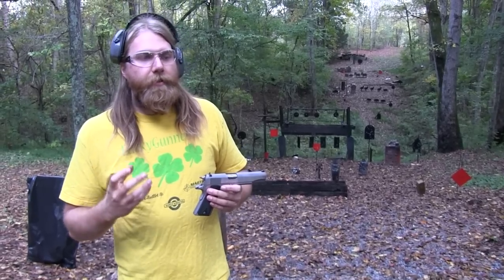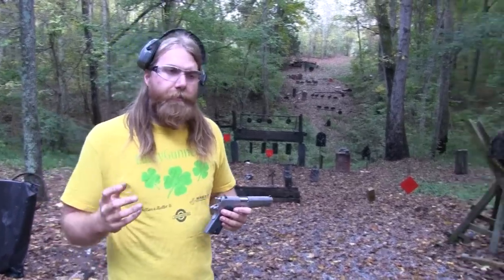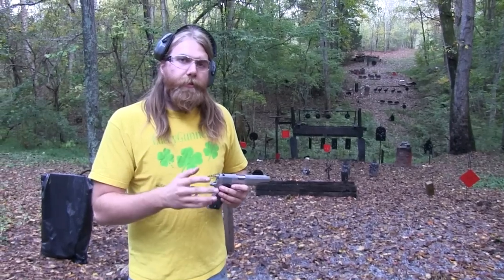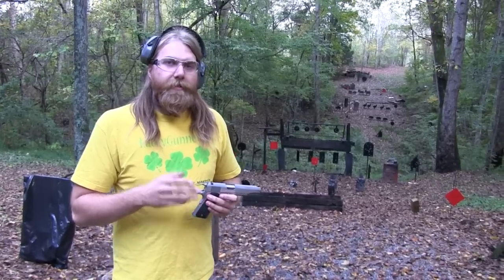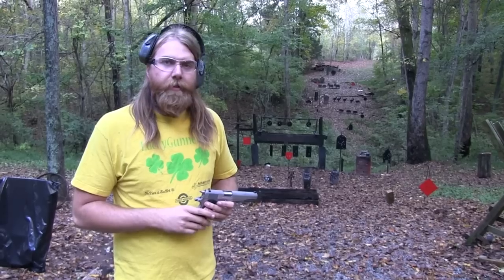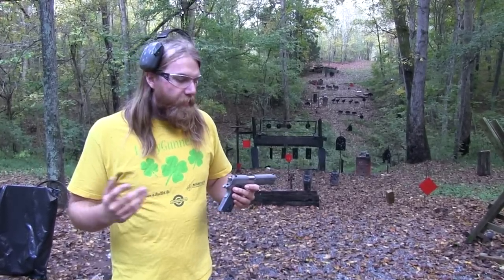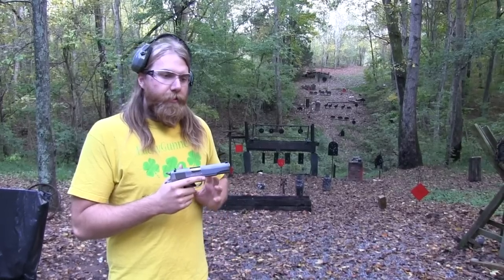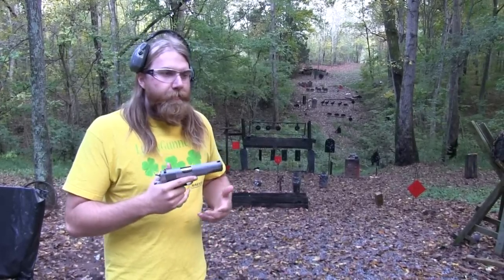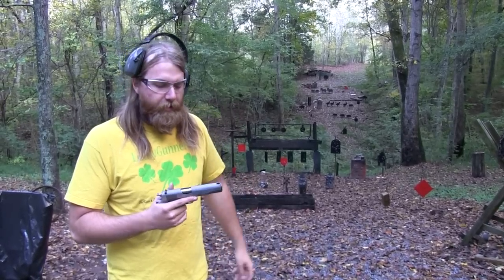Once you get it into your head that the 9mm is underpowered and you're in a situation using it to protect your life — military or self-defense — and it doesn't do what you wanted it to do, you're going to blame the caliber. But if you had a .45 and it didn't do the job, you're not as likely to say it's because it's a .45. You're going to say things just weren't right, or you didn't get a good shot on the aggressor. You're not as likely to blame the gun if it's a .45, because you never hear that the .45 isn't powerful enough. So when the 9mm doesn't do the job, you blame the caliber instead of physics, shot placement, or all the other variables in that situation. When talking about ball ammo in a military context, there is obviously some difference between a .45 and a 9mm — it's bigger, it's heavier — but I think a lot of that gets really blown out of proportion.